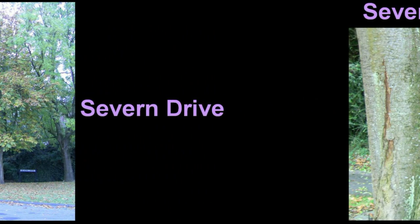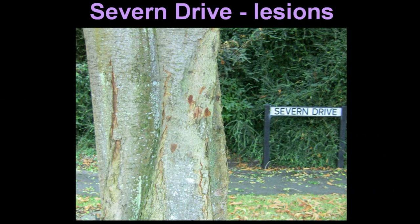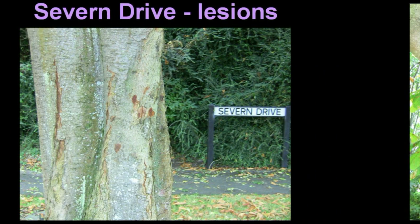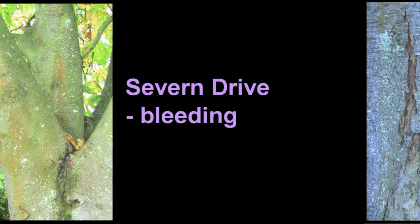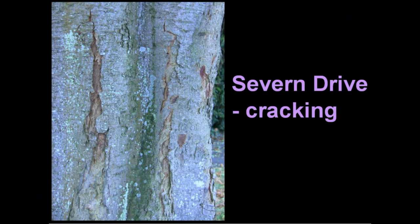There's a youngish tree at the Church Road end of Seven Drive. It appears to have lesions, evidence of bleeding of a brick red colour and a darker colour between the limbs, and the bark is cracked.